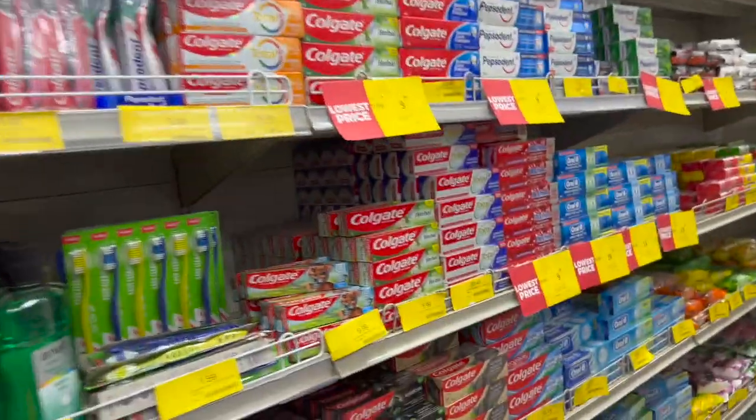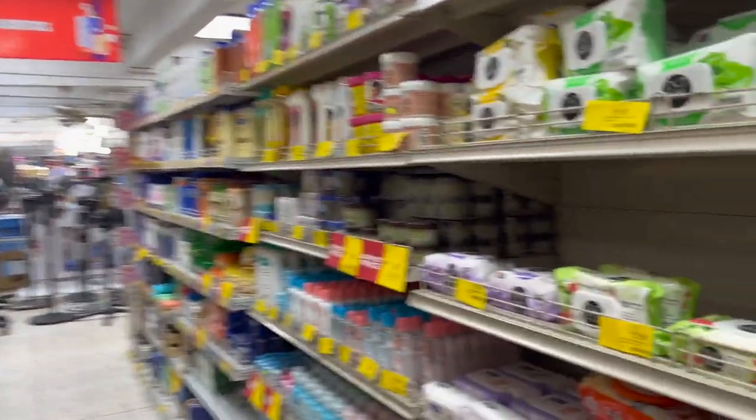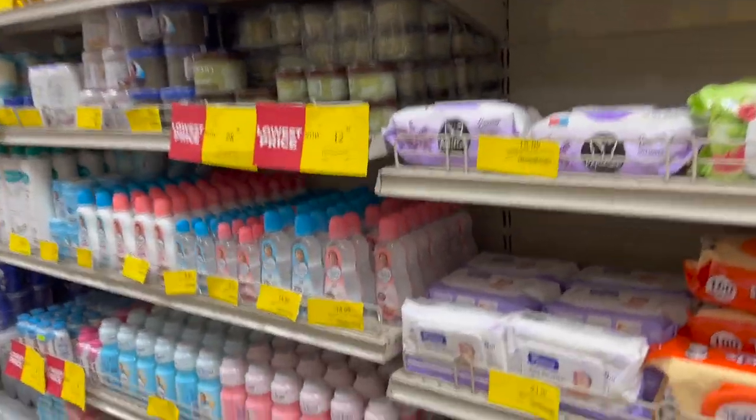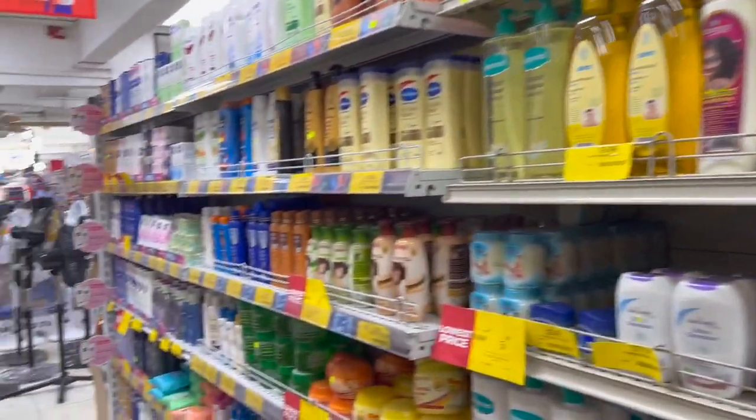Here they have toothbrushes, toothpaste, soap. It's kind of set up like Walmart — basically everything that you need, they got it.